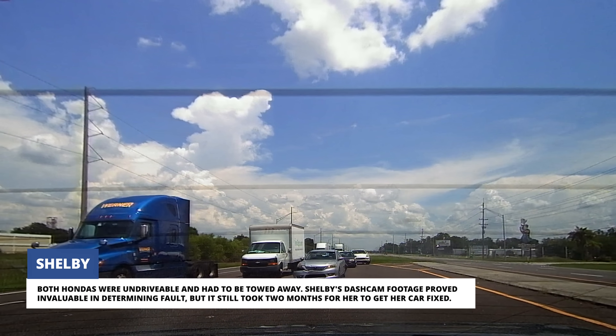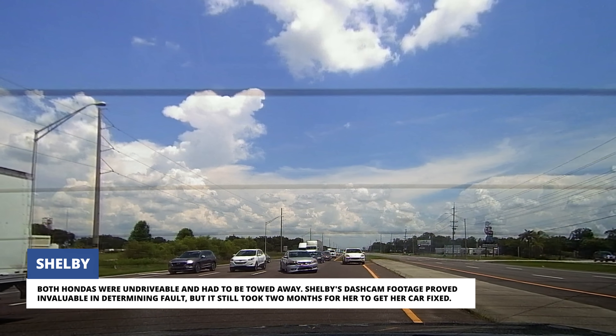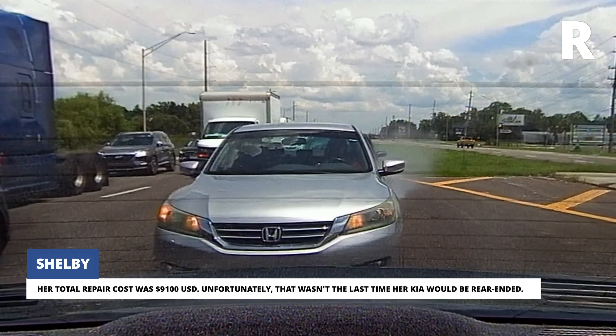Both Hondas were undriveable and had to be towed away. Shelby's dash cam footage proved invaluable in determining fault, but it still took two months for her to get her car fixed. Her total repair cost was $9,100 US dollars.